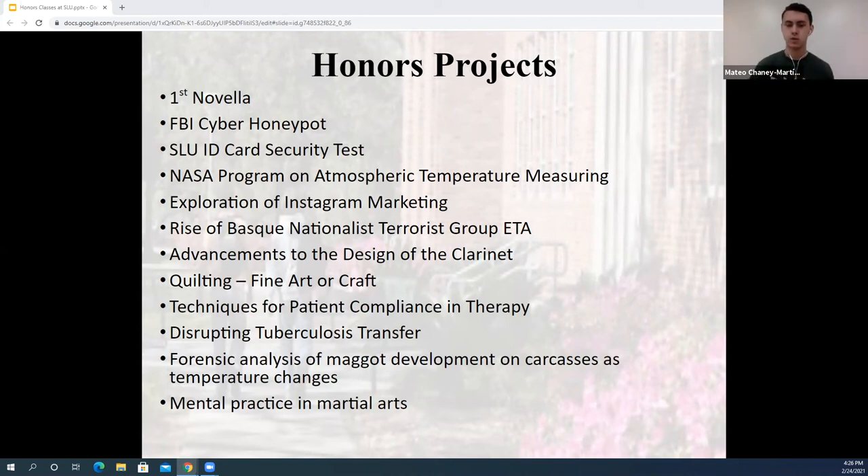We also have things like the Southern Regional Honors Conference, which we get to participate in. Last year I put together a presentation about the benefits of an early college program at a university — essentially arguing why colleges should have early college programs. There's a lot of ability to pursue and really explore something that you're individually interested in.